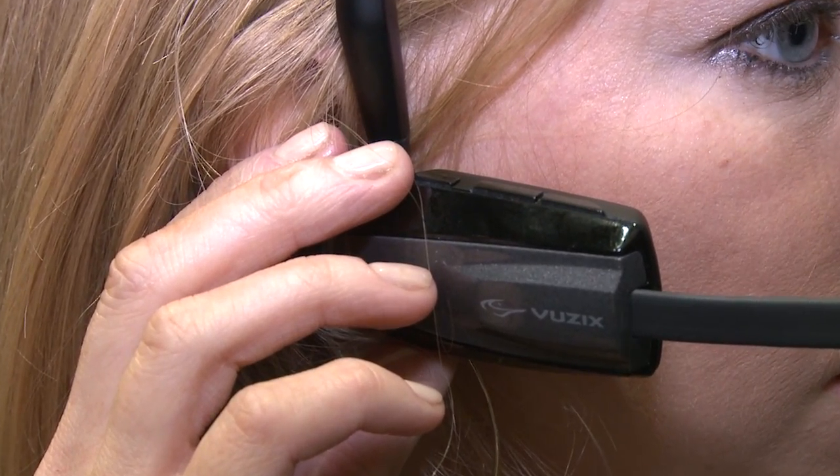Unfortunately, you can't really see what I would see using this prototype in this video, but I can tell you about it. Basically, what you see is an interface in the lower right corner of your field of vision that is all of the stuff that you would see on your phone — a Facebook app, a Twitter app, and whatever else you would want to have displayed.